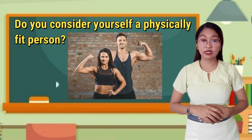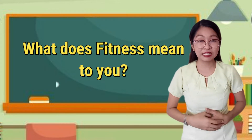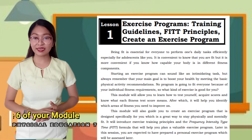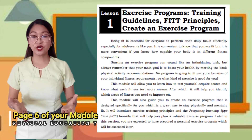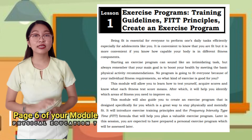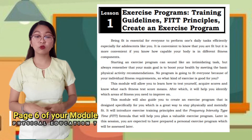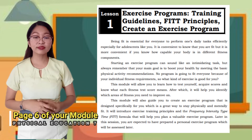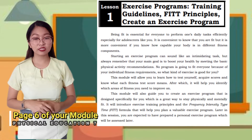Now, do you consider yourself a physically fit person? What does fitness mean to you? You should know that physical fitness is the ability of a person to perform his or her daily tasks and still have reserved energy in case of an emergency. You can become physically fit through exercises — a type of physical activity that is structured, planned, and involves repeated bodily movements. It would follow that one's exercise habits determine one's physical fitness. This module will allow you to learn how to test yourself, acquire scores, and know what each fitness test score means. After which, it will help you identify which areas of fitness you need to improve on.